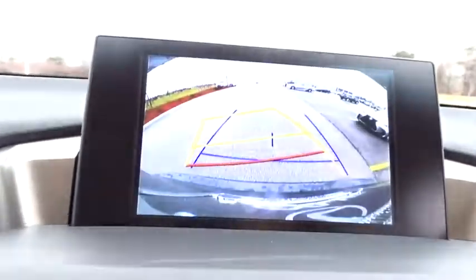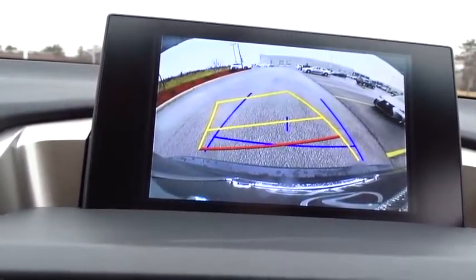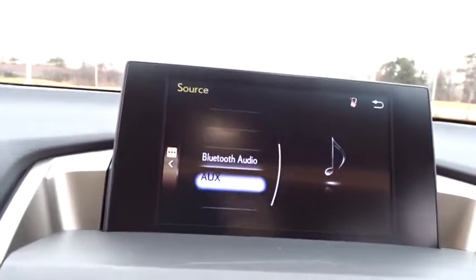Four-wheel disc brakes, AM-FM stereo radio, front-wheel drive. Come see the car for yourself.